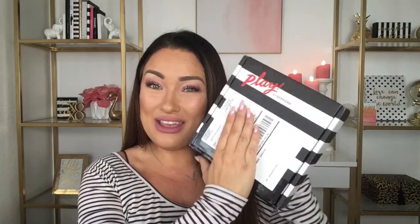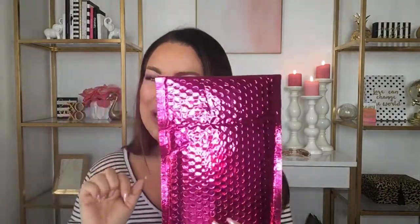Today we're putting two subscription boxes head-to-head in the ring. One is by Ipsy and the other is Sephora Play. Let's flip a coin — Sephora Play takes heads and Ipsy takes tails, and we have tails.